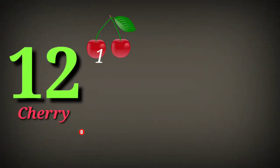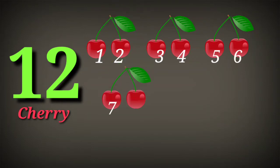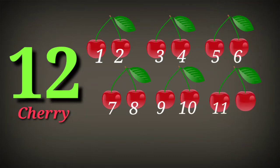12 cherries. 1, 2, 3, 4, 5, 6, 7, 8, 9, 10, 11, 12.